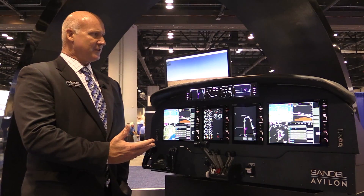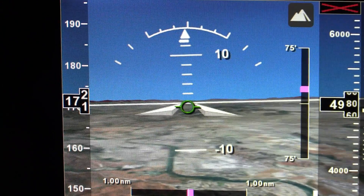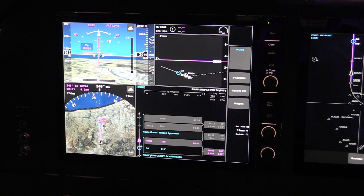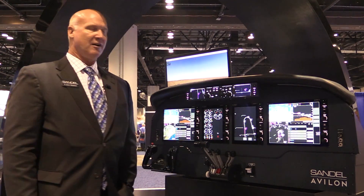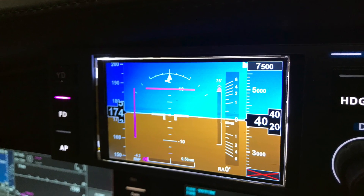With the Avalon, you definitely get a triple redundant system compatibility, you get synthetic vision, you get next-gen capability with PBN, RNP 0.1, touch screen displays, and a nice path guidance panel, which not only offers the functionality for the LNAV and VNAV capability, but also provides that element of standby instrumentation.